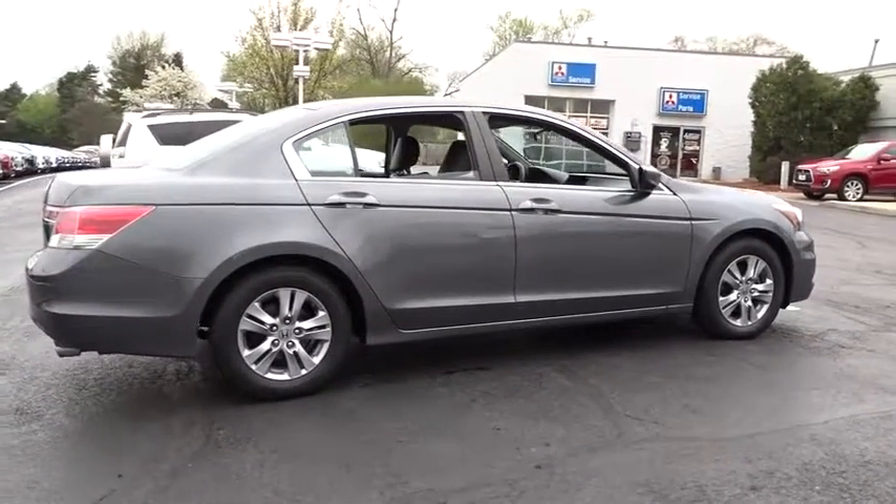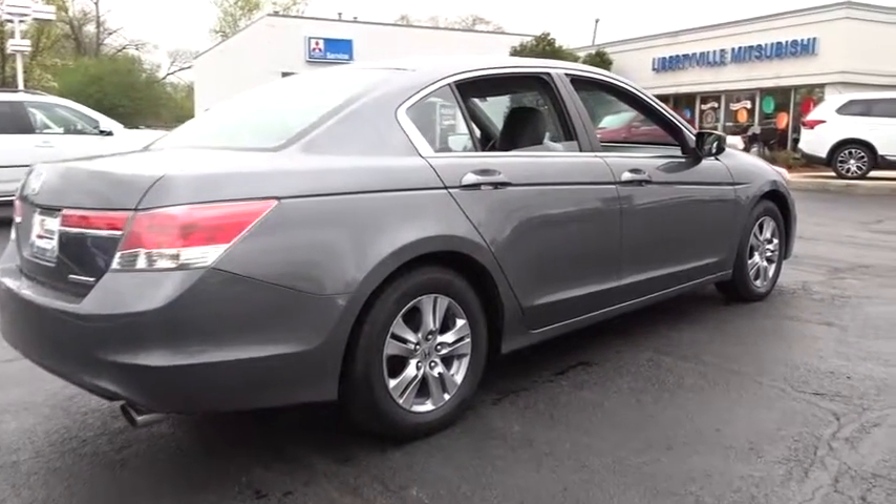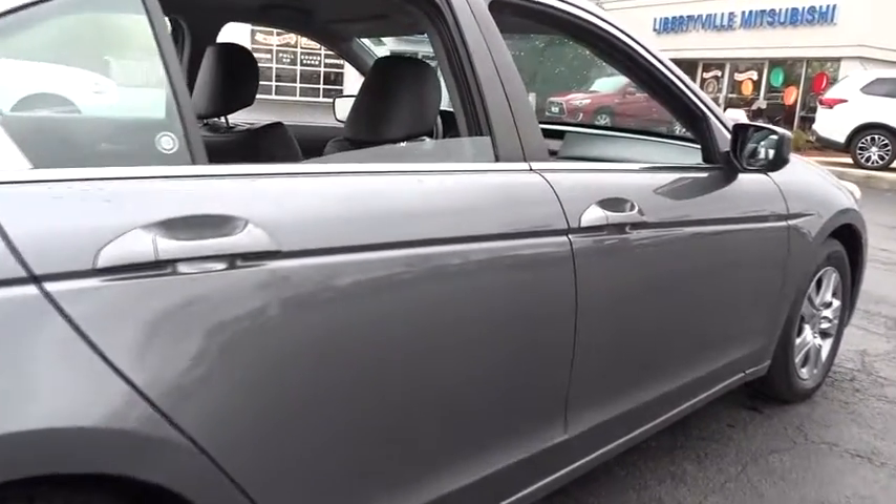Here are some of this vehicle's great options: traction control, heated seats, keyless entry, dual airbags, power steering, alloy wheels, air conditioning front, four-wheel disc brakes, electronic stability control.